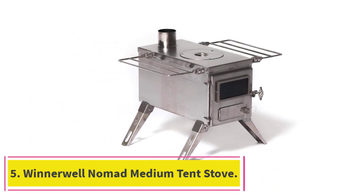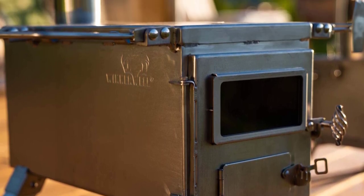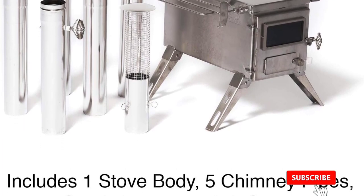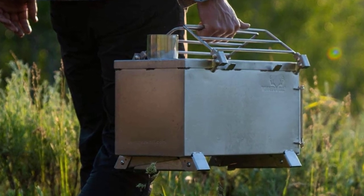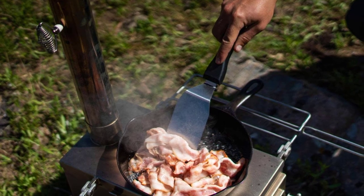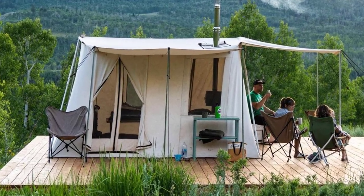At number 5: the Winterwell Nomad Medium Tent Stove. Winterwell has a lot of options when it comes to tent stoves, and the Nomad is one of their best sellers. It's a medium-sized stainless steel stove with a chimney pipe that's bound to last you for ages. The stainless steel construction is very durable and sturdy — it doesn't rust or corrode, and it's perfect for use in outdoor environments. The chimney pipe disassembles into five sections for easy transport, and the grate doubles as a carry handle. The stove is 90 inches tall when assembled with the chimney pipe, making it a good option even for larger tents. It's also very stable thanks to four sturdy legs.